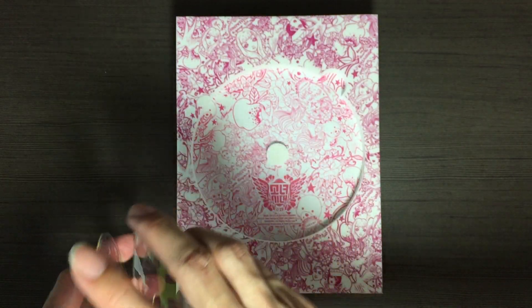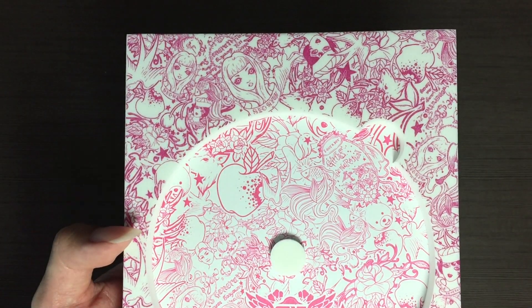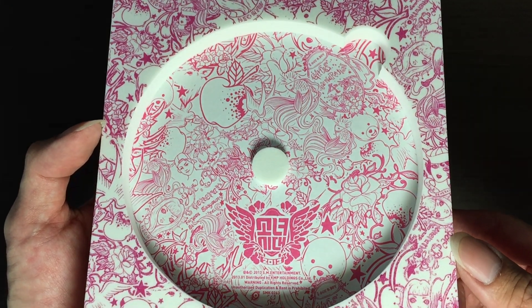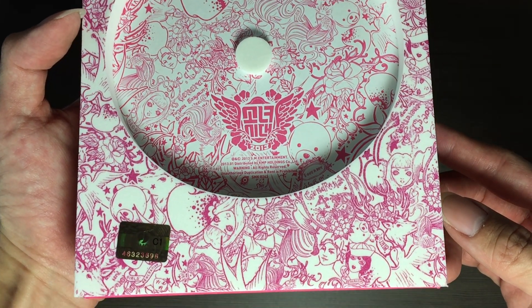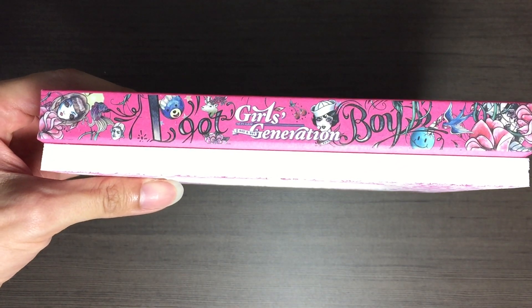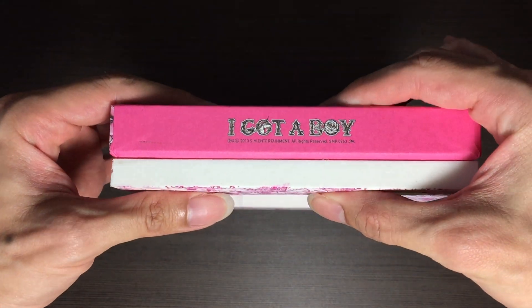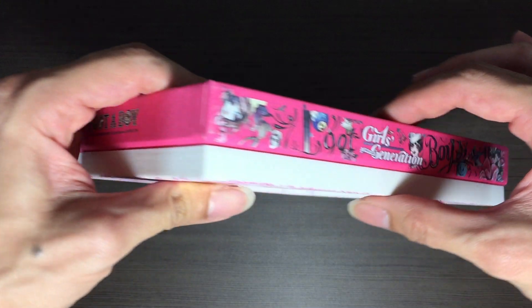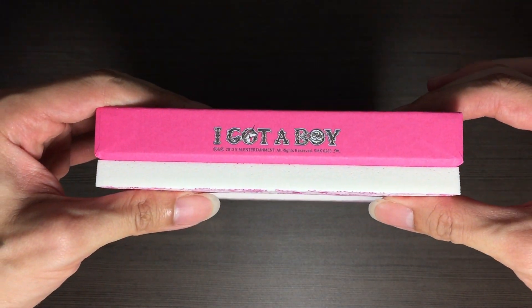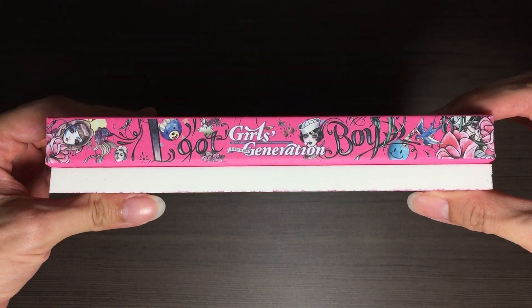Maybe I will show you guys up close the pattern for the casing, and then the sides here as well. Kind of a weird packaging in my opinion.